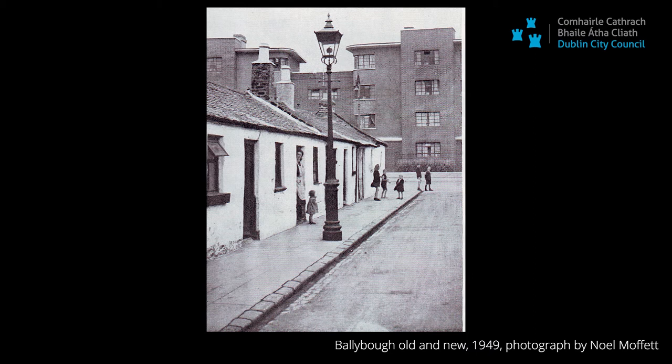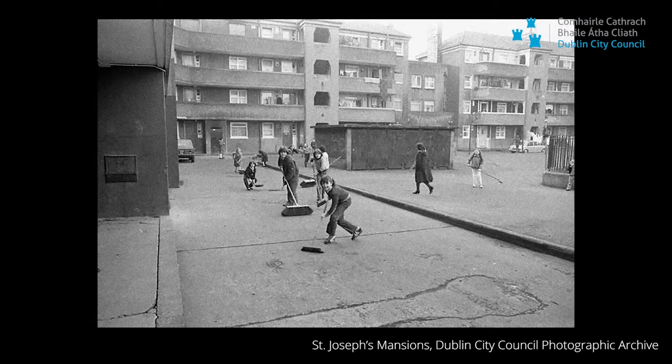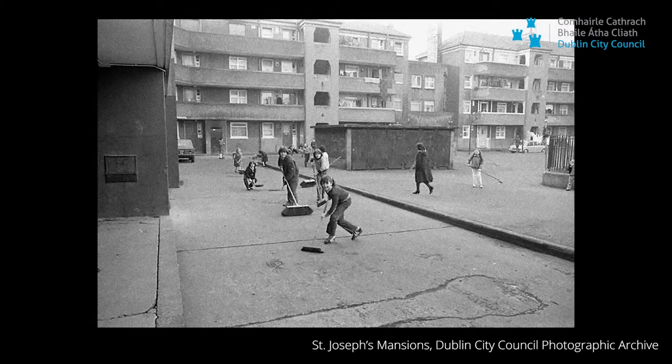If you were to stay in the tenements through the 20th century, still by the 1960s you might not have electricity in your building. So what these buildings did, regardless of whether they were ever too small or whether they were stacked up, they brought great physical comfort and a lot more domestic technology.